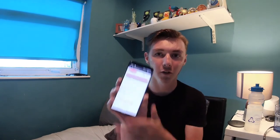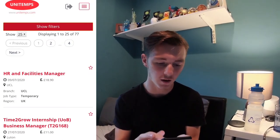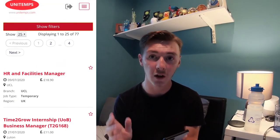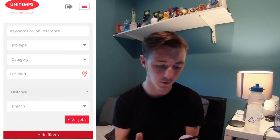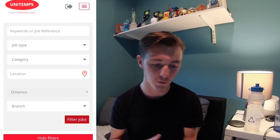Okay so I'm going to show you how to use Unitemps on your phone. All you have to do is go to the Unitemps website — I'll put my phone screen here. Once you're on the website it's really easy to use. First of all you click on the filters option, select the branch, select your university, and click to go to the jobs.